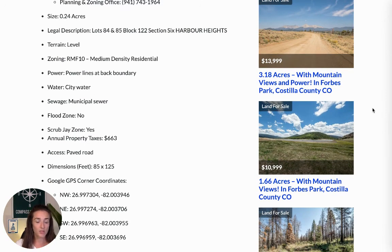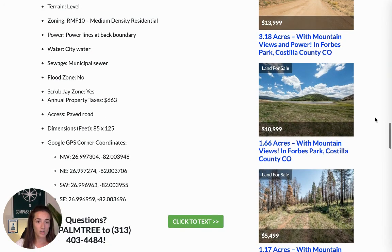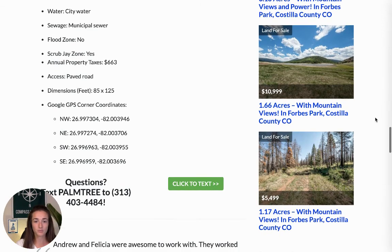As you can see, this property has power, it has city water, and it has municipal sewer, so it's a really special lot. It's got all utilities in place, paved road access — it's pretty much ready for you to start building. It's not in a flood zone, which is a really great benefit. It is in a scrub jay zone, which just means you're going to need to go through permitting in order to start improving or building on the lot — same thing as you would if there weren't any of the birds, you would still have to go through permits. The annual property taxes are on there for you, and the GPS corner coordinates.